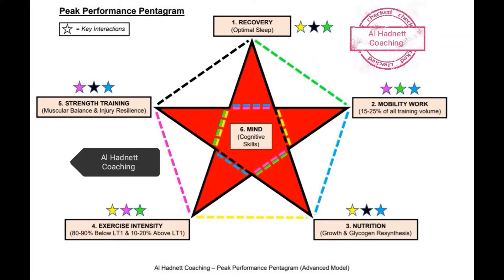The advanced model displays further some of the key interactions that can take place between certain elements. Both models highlight the key area attribute in each of the elements — for example, sleep as part of recovery — but this is not limited to a single area, as there are many ways to enhance each element of the big six, and my incoming videos will elaborate further for anyone lost here.